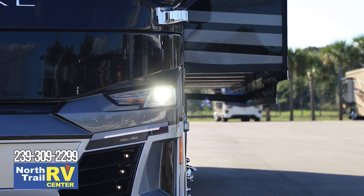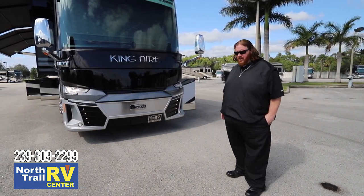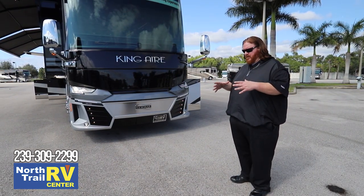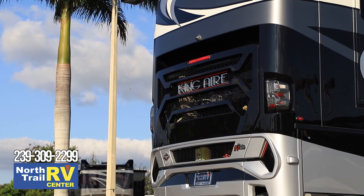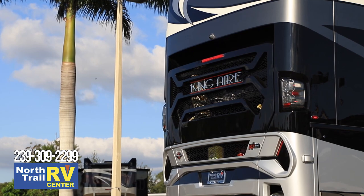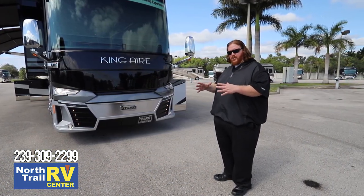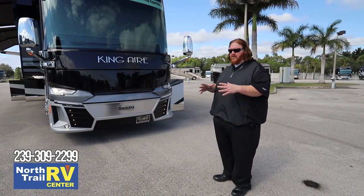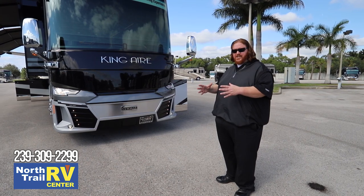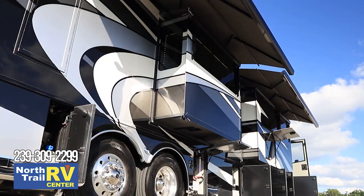This coach has a 360 camera system giving you a bird's eye view while you're driving, displayed on a very large monitor on your dash. You can see exactly where you are in traffic — what's around you before you take an exit or move lane to lane. You'll know exactly where you are on the highway and what's around the coach, making it very easy not to hit anything when moving around.